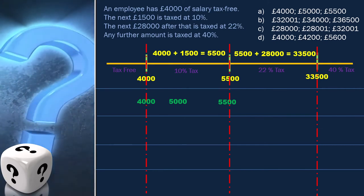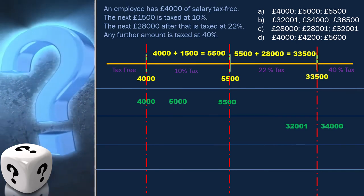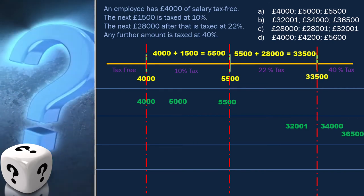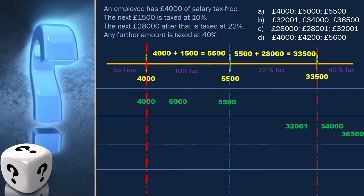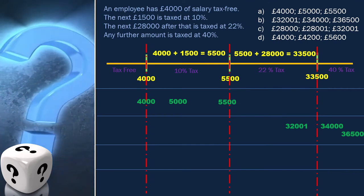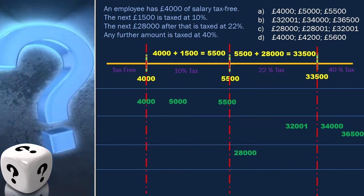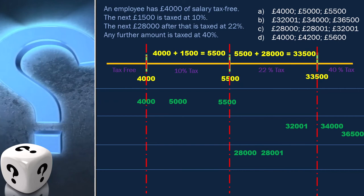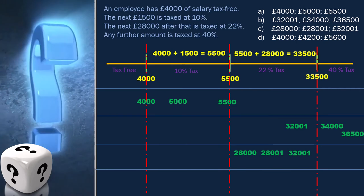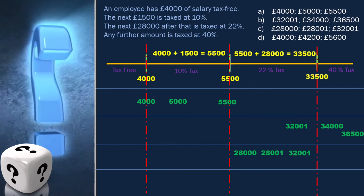Let's move to the next option: 3,201, 34,000, and 36,500. Here 34,000 and 36,500 are in the same class, so this is not the correct answer. The next option is 28,000, 28,001, and 32,001. They are all in the same class, so definitely not the correct answer.